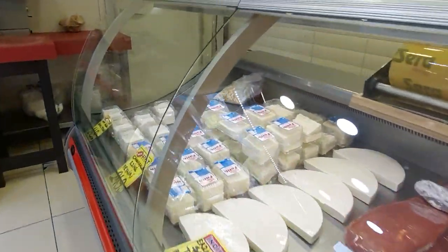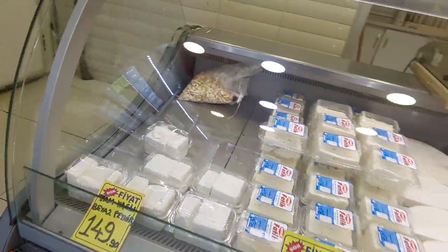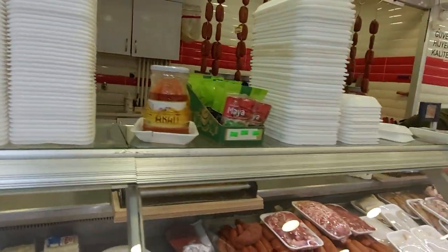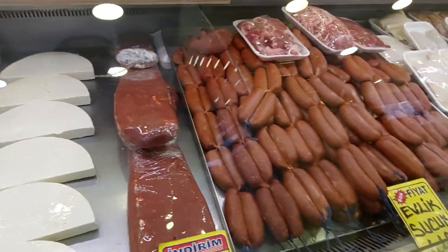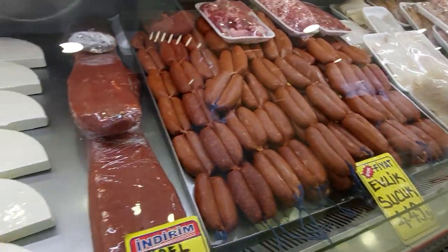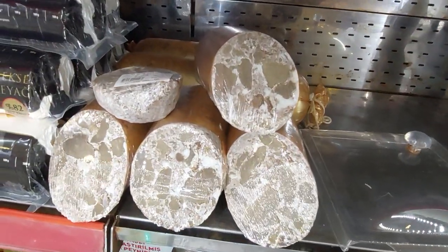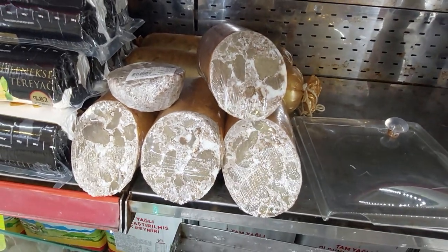These are different kinds of cheese, butter. This is old aged dried beef. There is a cheese section — this is also old aged dried beef, maybe one year, two years old.